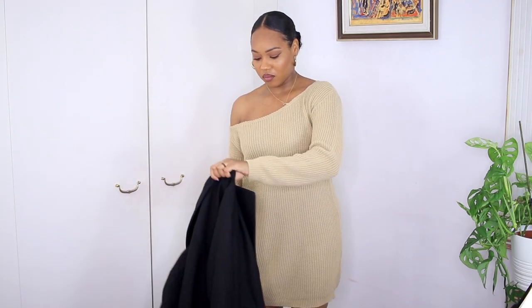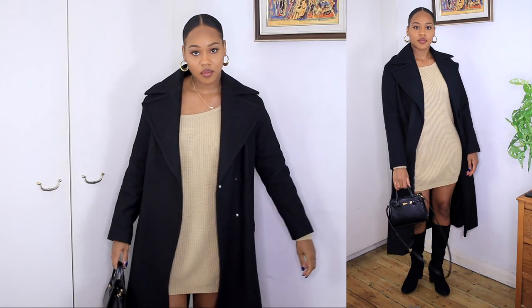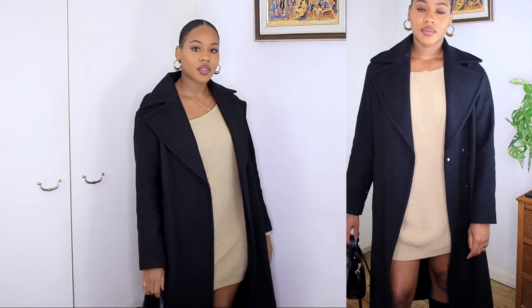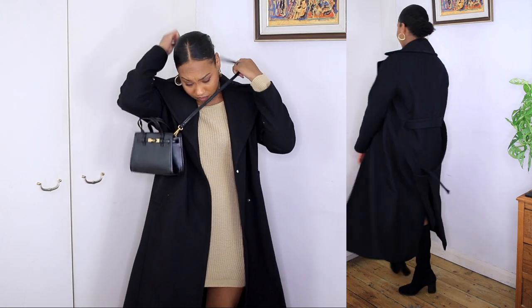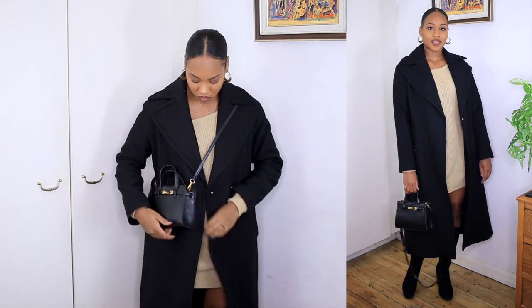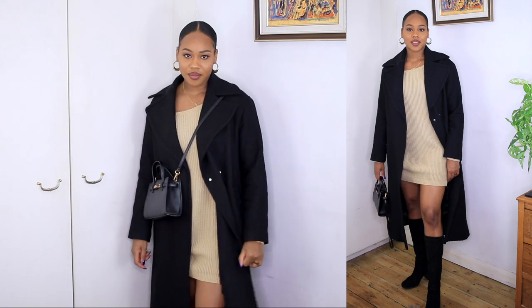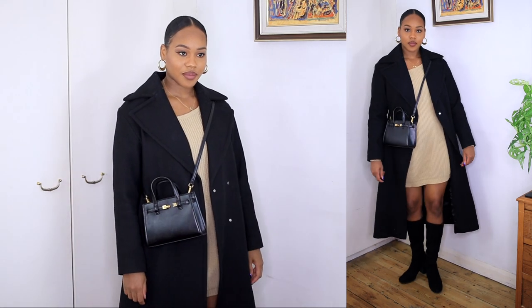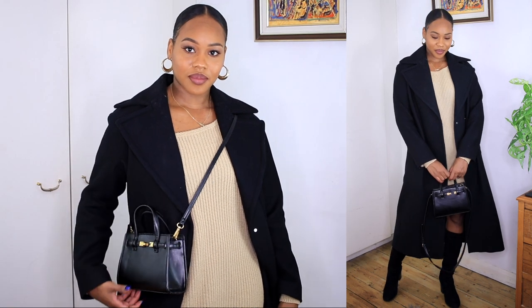The next look is a go-to of mine — a knitted off-the-shoulder jumper dress. I can't remember exactly where I got the dress but I'll leave it in the description. I love the off-shoulder detail, it gives a nice little edge. I've paired it with boots and a coat; normally I'd also add a belt. It's great for date night or you can casual it up. I love pairing it with thigh-high boots. I've kept jewelry simple — gold throughout, because gold goes with everything and ties the look together.